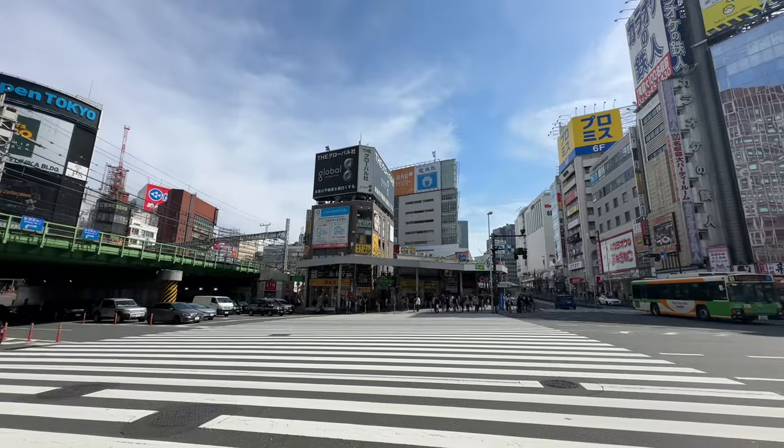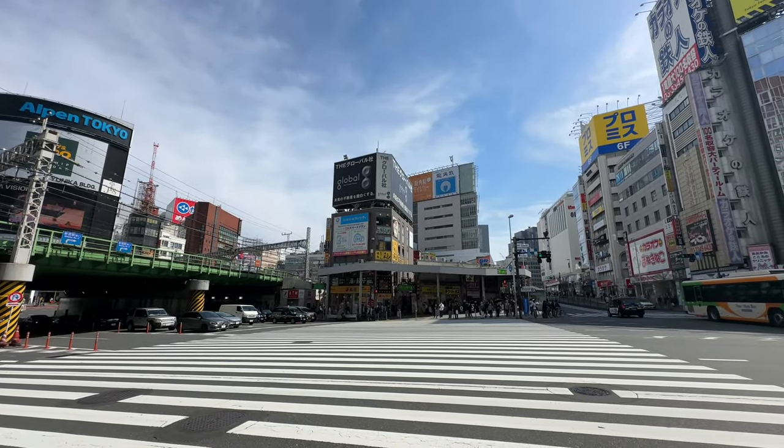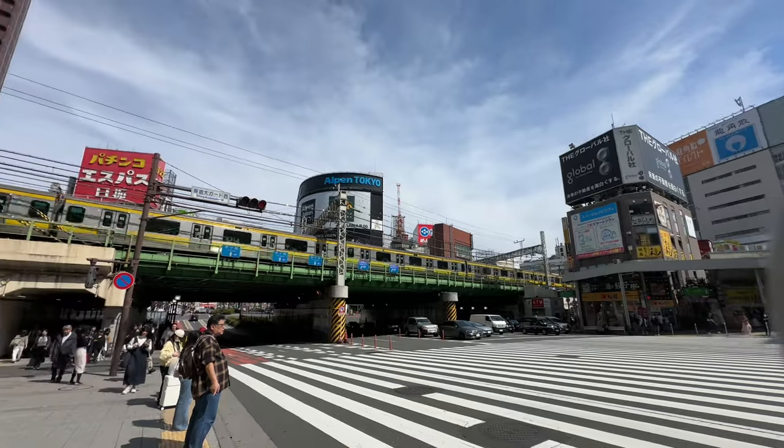There's Omoide Yokocho. I don't know what they're going to do with this area — there's some talk that it might not be around. They're very strongly trying to preserve it, but if there's an earthquake that happens, it's probably not the place you want to be.